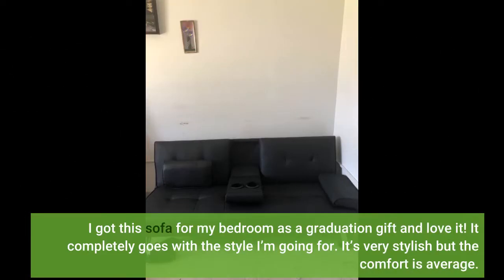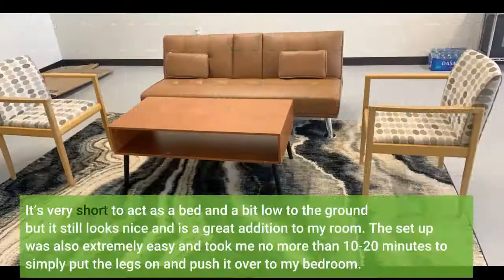I got this sofa for my bedroom as a graduation gift and I'm in love. It completely goes with the style I'm going for. It's very stylish but the comfort is average. It's very short to act as a bed and a bit low to the ground, but it still looks nice and is a great addition to my room.